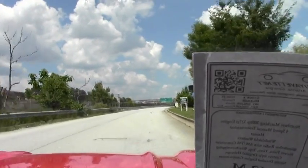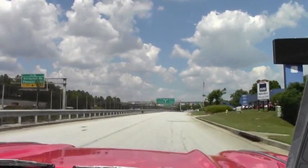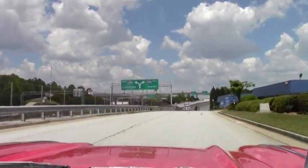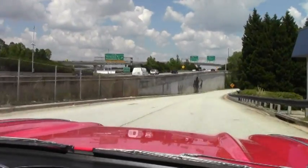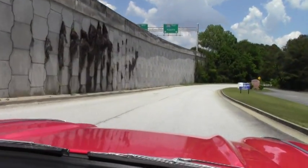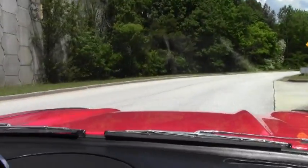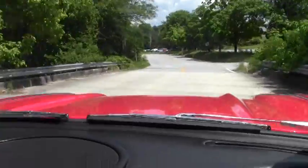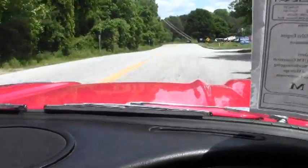It drives down the road nice and smooth, very straight. Braking is very nice, as well as the acceleration. Great for a Sunday drive — or even a Thursday drive, whatever makes you happy. A beautiful red with a black interior and the white top. As we go over the bumps, no rattles, no shakes, just real smooth, as the 1962 should be.